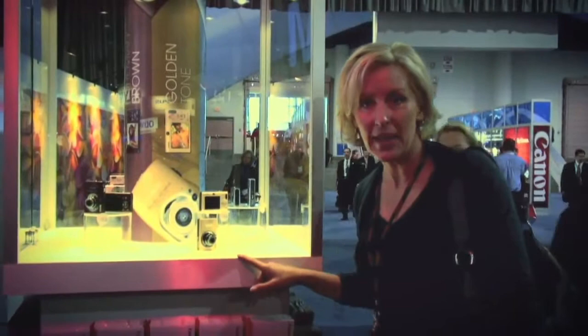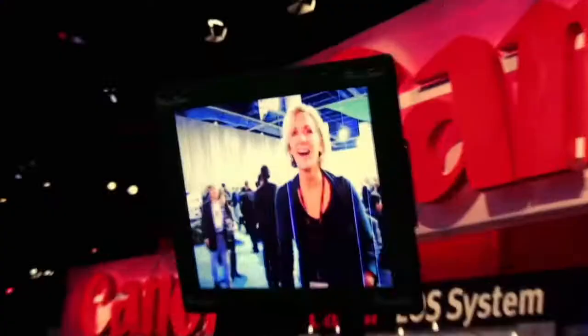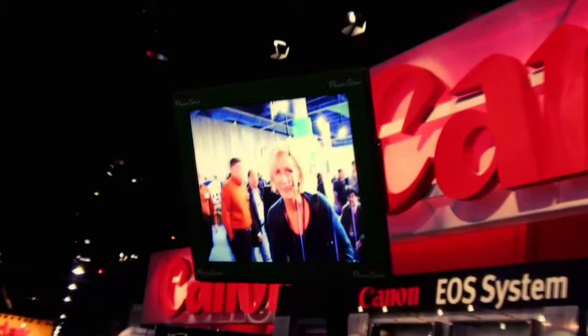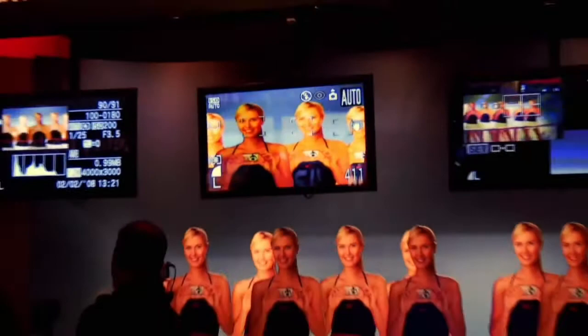This is the Canon SD1100IS. It's an 8 megapixel camera with 3x optical zoom. It's really cute, small, comes in fun colors, and it's only $249. Have you heard about this new technology called Face Detection? It uses special algorithms that detect facial patterns in an image, then adjusts the focus and exposure so your picture turns out great.